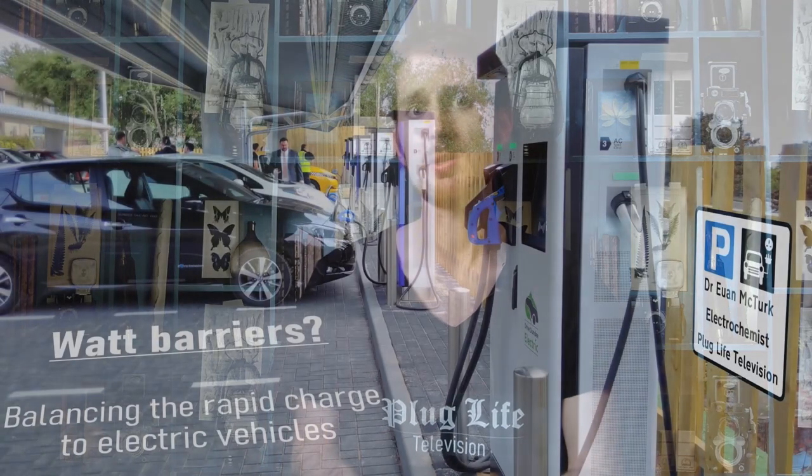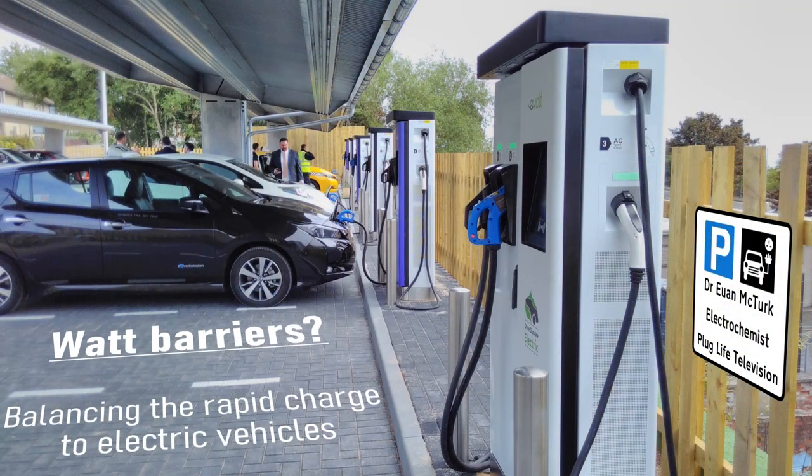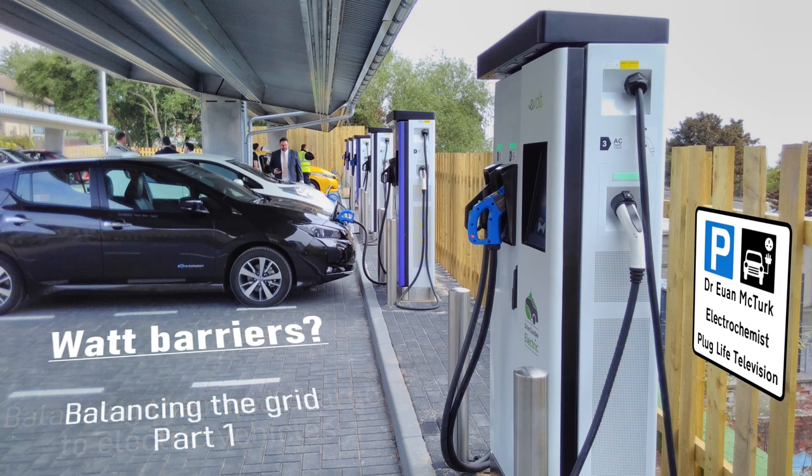Welcome back to Plug Life Television and the launch of a brand new series: What Barriers? Balancing the Rapid Charge to Electric Vehicles. We're going to be looking at how we need to balance everything that's required in order to switch an entire nation's fleet of cars over to pure electric propulsion, and we're going to kick things off with how we're going to balance the grid.